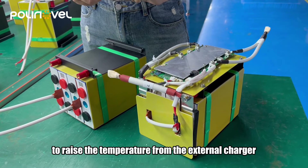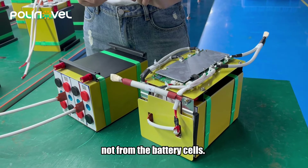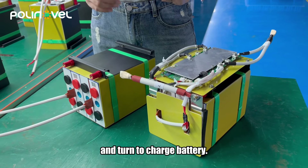when the sensor detects zero degrees or lower, it will heat the film to raise the temperature using power from the external charger, not from the battery cell. Once the temperature reaches 10 degrees, the charger will stop heating and turn to charge the battery.